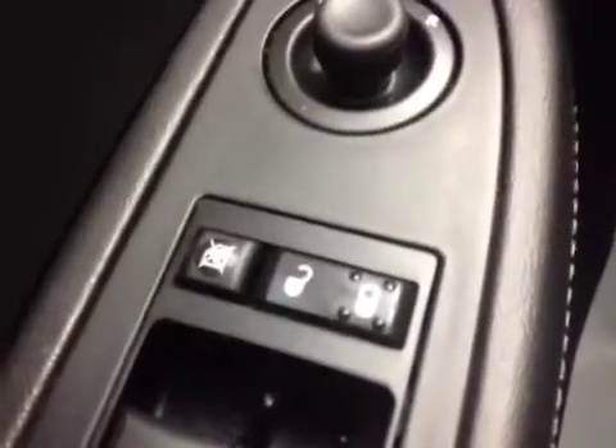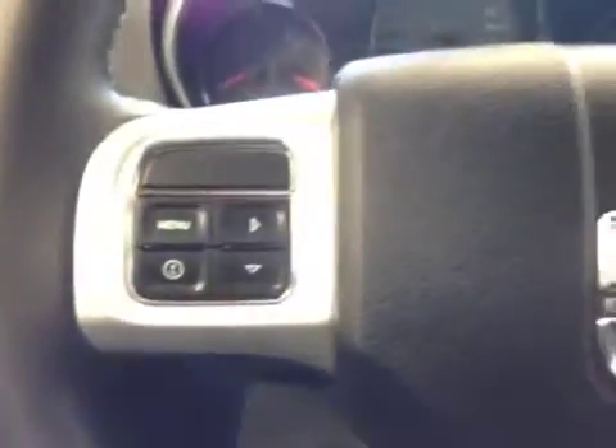Window switches, door locks with window lock, driver and passenger power mirrors. Information and cruise control on the steering wheel.